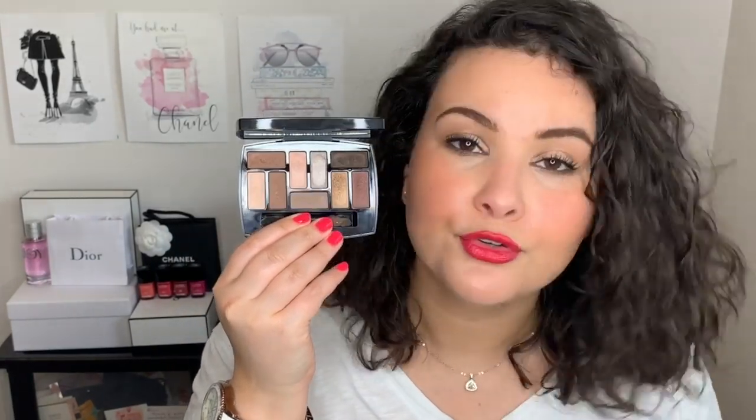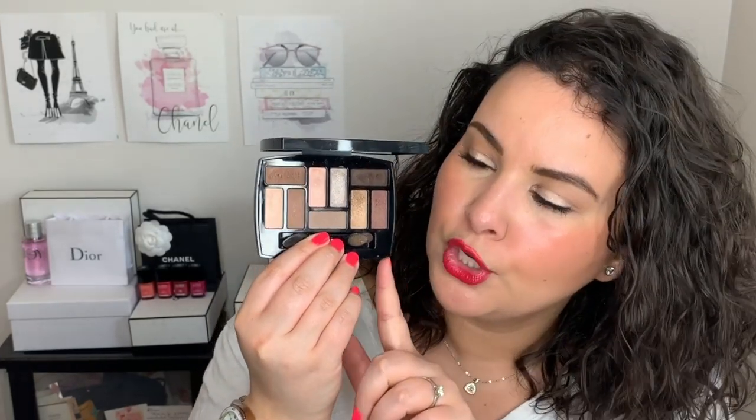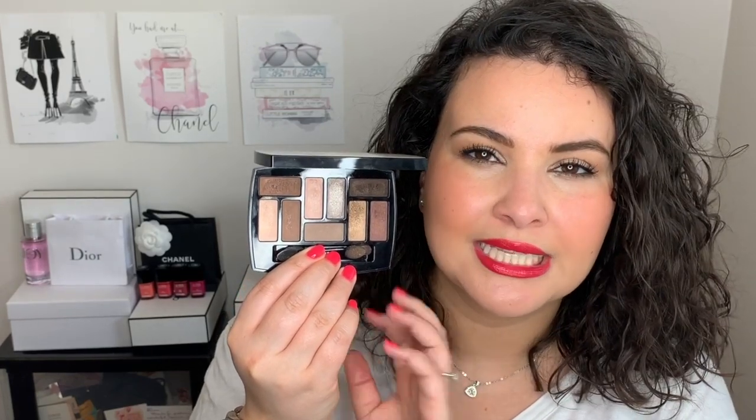I am a huge fan of neutrals — warm-tone neutrals. I don't get bored of neutrals. I know some people think that neutrals are boring for eyeshadows, but I could wear them all day, every day and never get bored. I find neutrals to be so versatile because you can wear a bold lip with them, you can wear different colored liners or mascaras. I love that there's warm tone and cool tone as well, with a bunch of beautiful different satin and shimmer shadows.